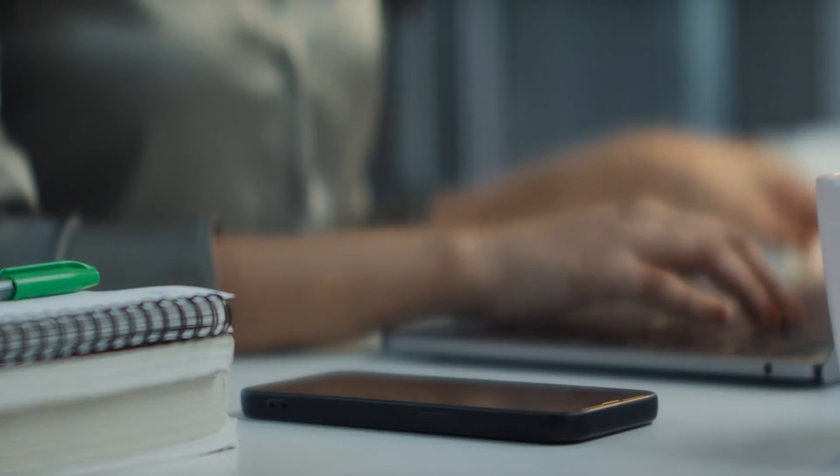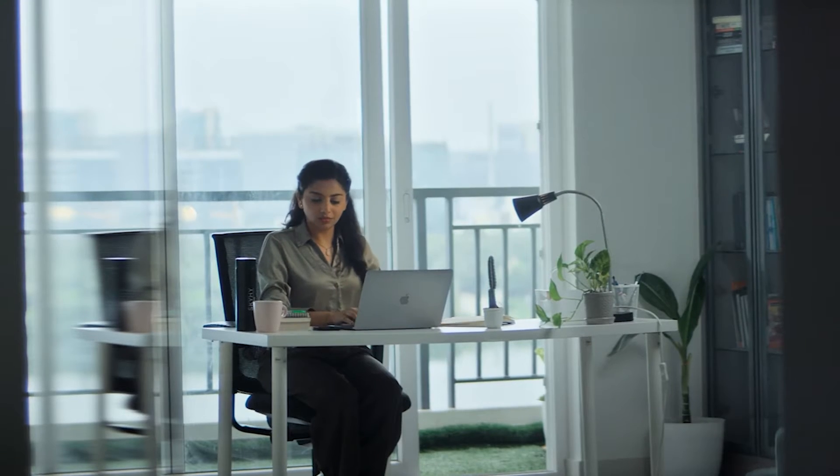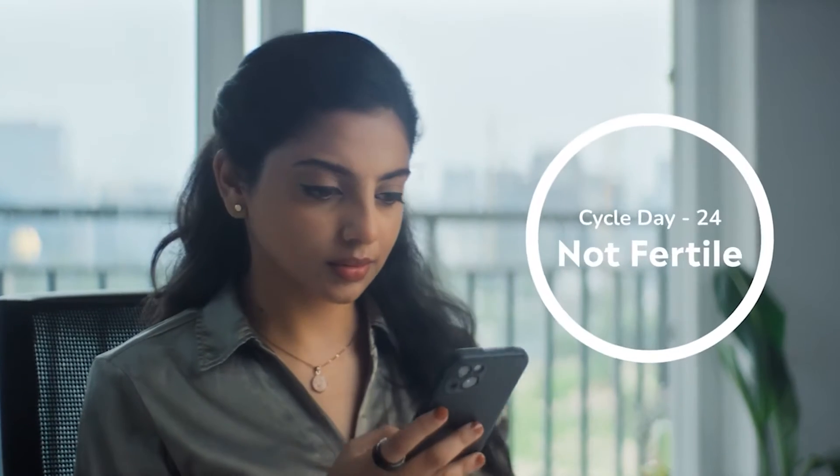By detecting minute changes in temperature through its sensors, Ring One detects menstrual cycles and helps you be prepared.